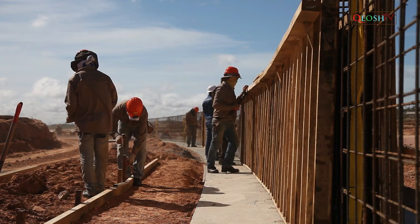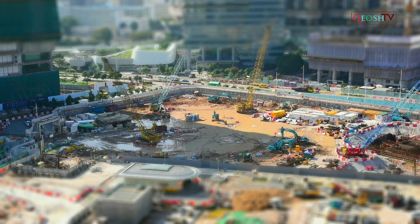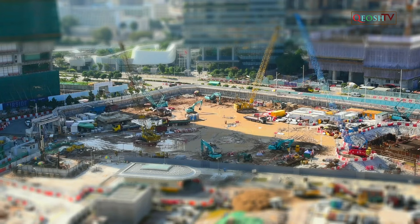HSE reports that several thousand construction workers are injured every year following a slip or trip, and that most of these could be avoided by effectively managing working areas and access routes such as stairwells and footpaths. Those in control of construction sites must manage the site so that workers can move around safely. Risks should always be reported and resolved to reduce the chances of injury.